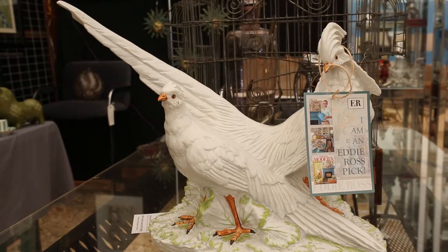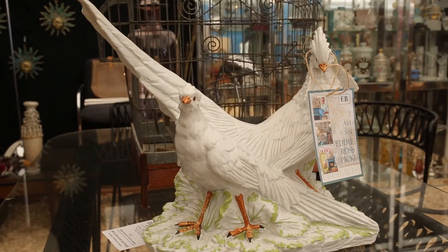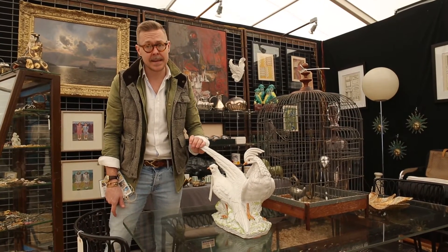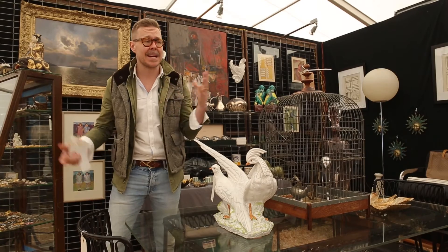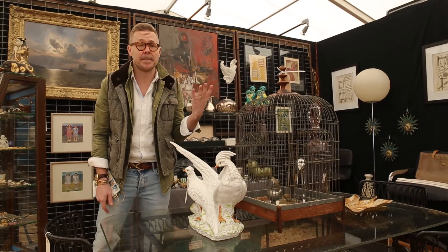And for $225, that's another thing about being at Marburger — the prices are amazing. And the quality and the collections that people bring are mind-boggling.